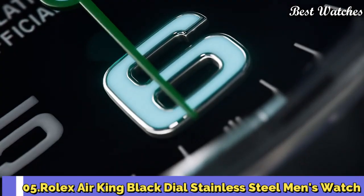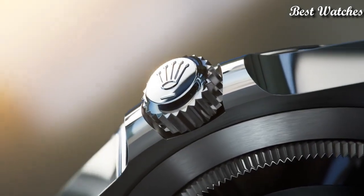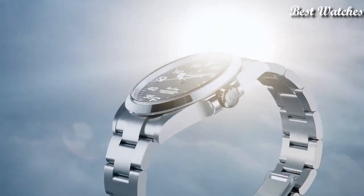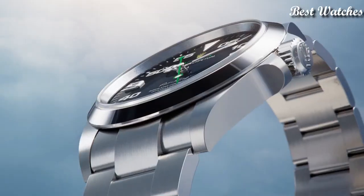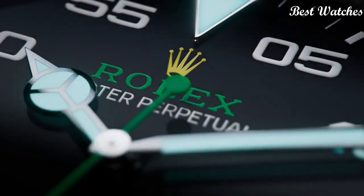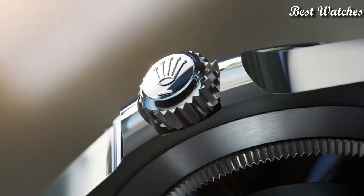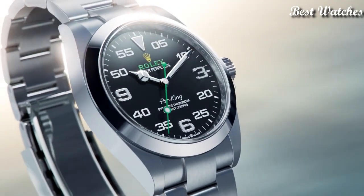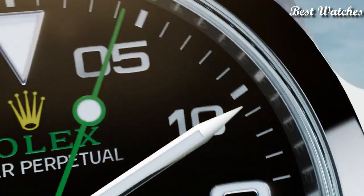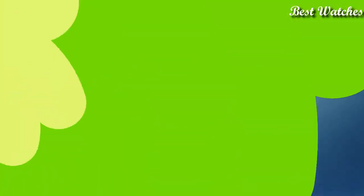Number 5: Rolex Air King Black Dial Stainless Steel Men's Watch. Stainless steel case with a stainless steel bracelet, fixed stainless steel bezel. Black dial with luminous silver tone Mercedes logo, sword and Brigette style shaped hands and index hour markers. Dial type analog, automatic movement, scratch-resistant sapphire crystal, screw-down crown, case size 40mm, Oyster lock clasp, water resistant at 100m. Functions: hour, minute, second. Chronometer, luxury watch style, Swiss made.